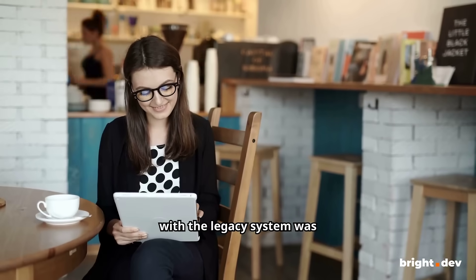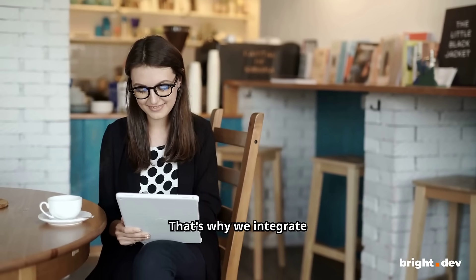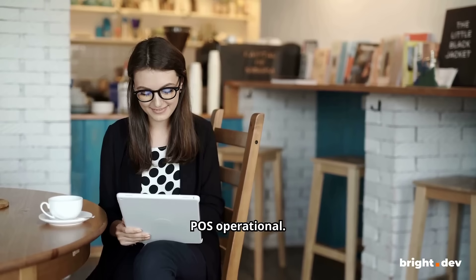Ensuring compatibility with the legacy system was crucial for our client. That's why we integrate new tech while keeping the old POS operational.